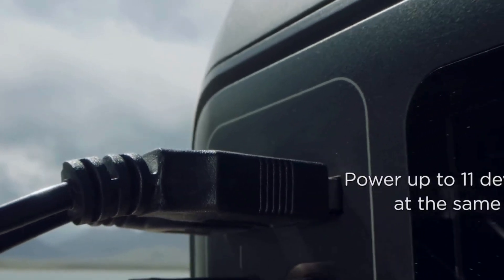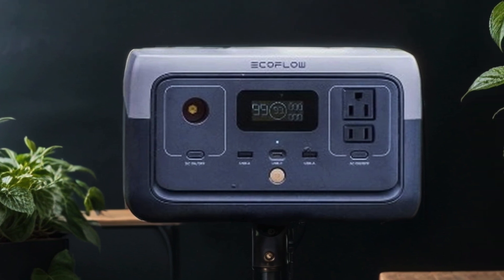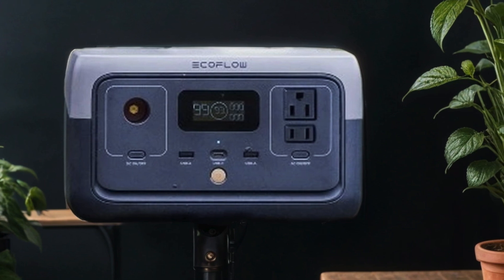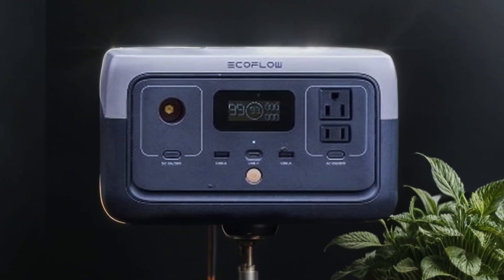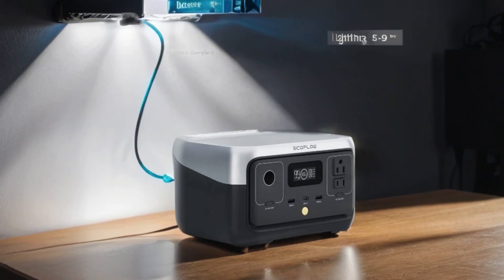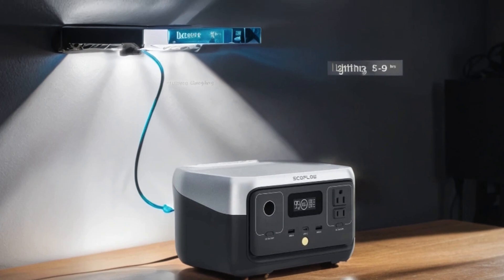Its compatibility with solar panels offers eco-friendly energy replenishment on the go. Compact yet robust, the River 2 is designed for convenience without compromising performance. Whether you're in the wilderness or at home, trust EF EcoFlow to keep your devices powered up and your adventures electrifyingly enjoyable.